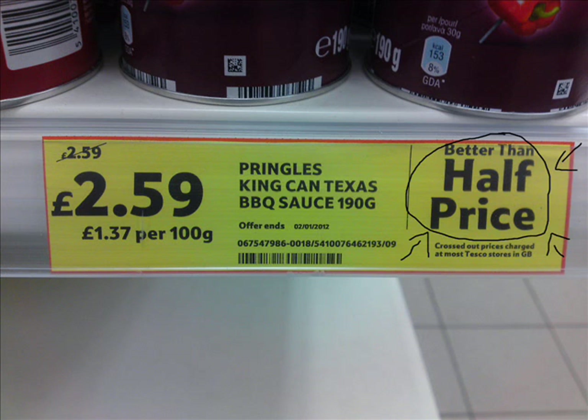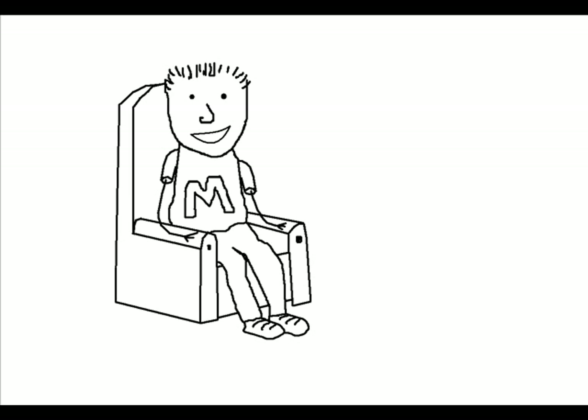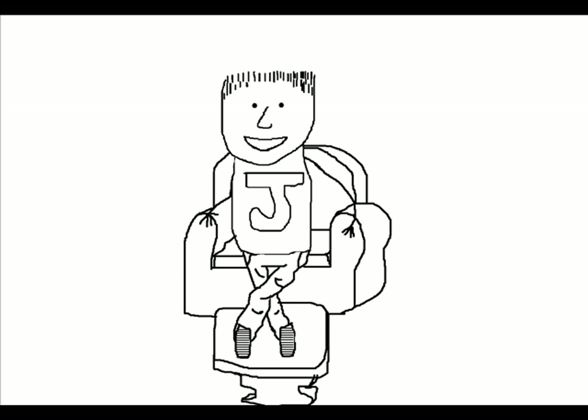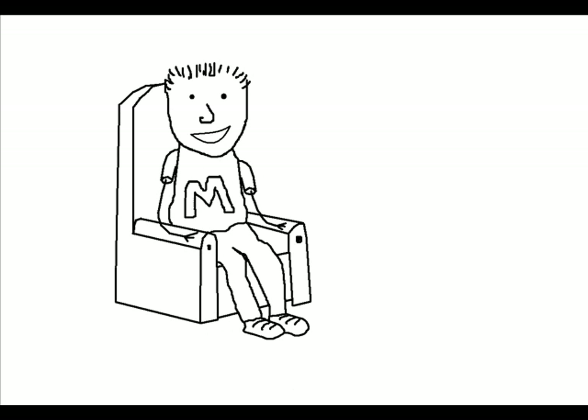That's not better than half price — that's the same price as it was before they did anything. They haven't done anything to it; all they've done is just put a sticker on it. Maybe because of the King Can Texas BBQ sauce flavour? That's Pringles. That's a different flavour.